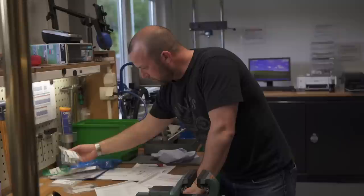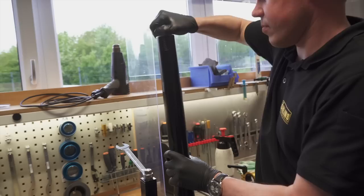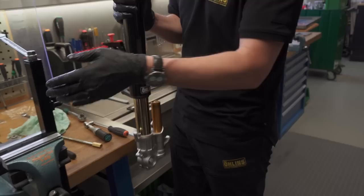As you can see this is already pretty yellow — normally this oil is more clear, it's close to water. Now back on the clicks, preload like we have on the spec card, and then the fork is finished.